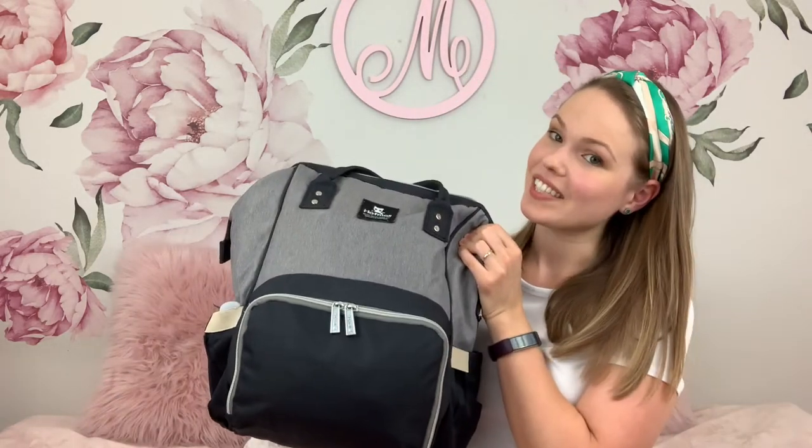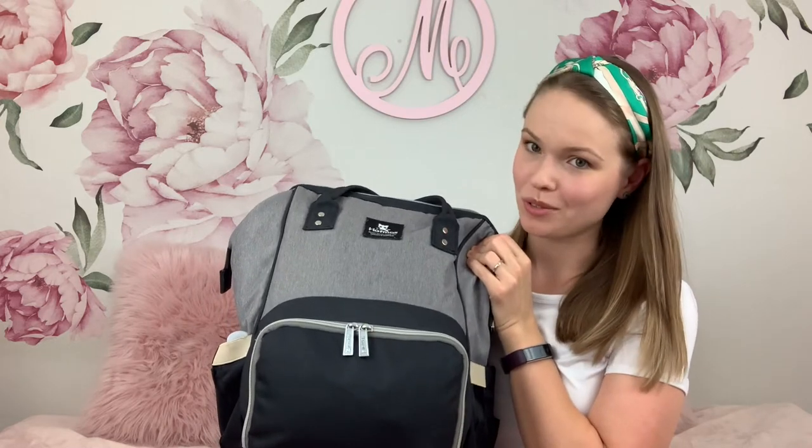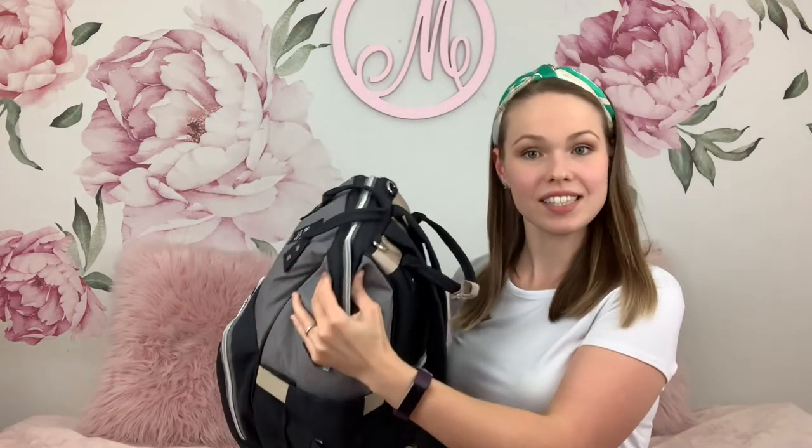Hey guys, welcome back to my channel and welcome to the new 'What's in My Diaper Bag' video 2021. I currently have stuff for a newborn and a toddler in the same diaper bag I've been showing you for a couple of years. I still have the same one, still like it. I'll try to link the same one or a similar one down below, as well as some interesting and helpful stuff that I'll be showing you today.